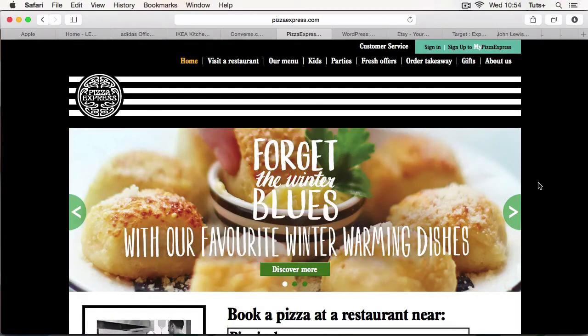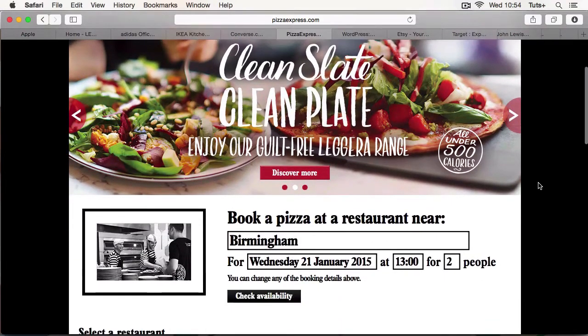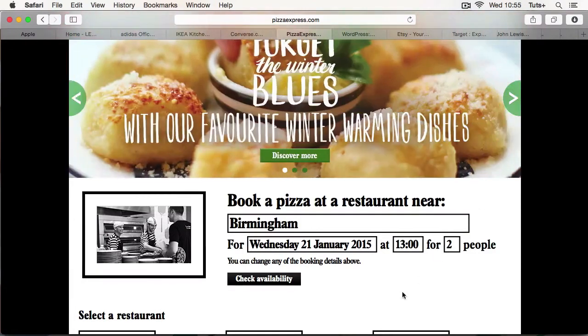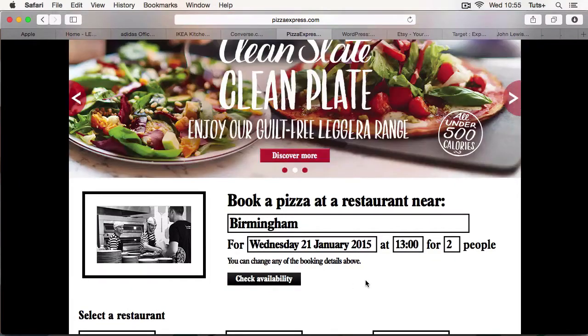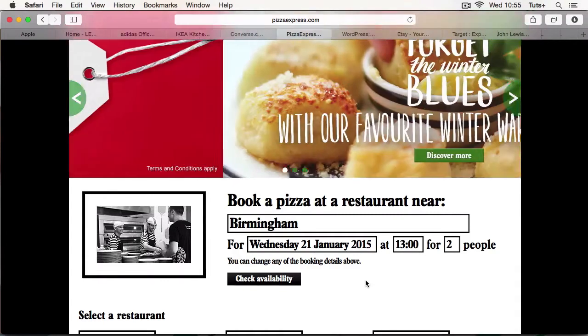Now let's have a look at a site that makes it super easy to buy. This is the Pizza Express website and as you can see as I scroll down it's already detected my location and it's encouraging me to make a booking for lunch today. All I need to do is click on check availability and I've made a booking. I didn't have to search for a restaurant, I didn't have to think about the date or the time. It's making some assumptions for me, but how much easier could it be to book a table?